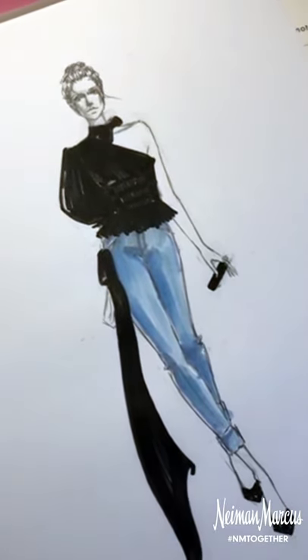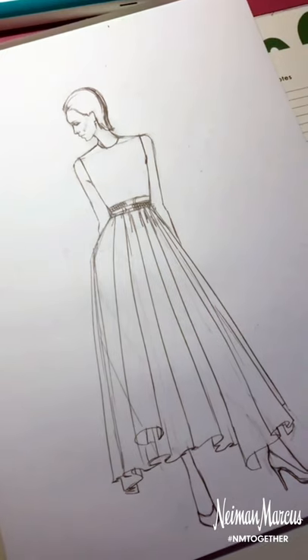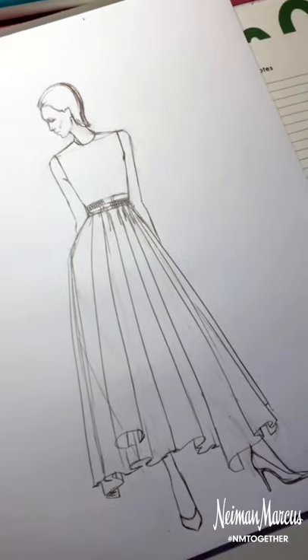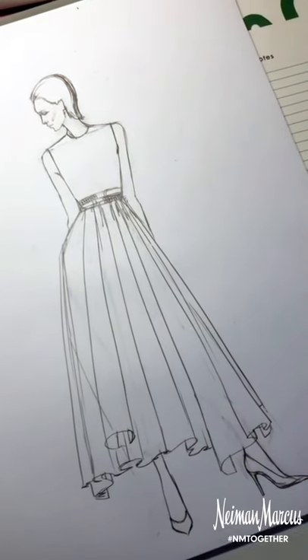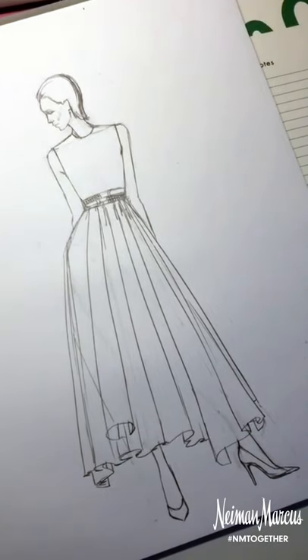Okay, so the blouse and sash are done. This is the last piece I really wanted to work on with everyone. This is a McQueen piece, and what's special about this dress actually, although it's not on here yet...